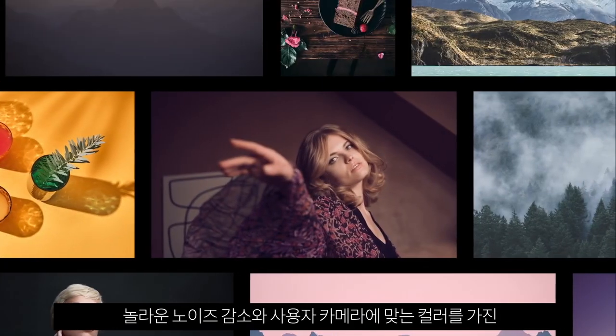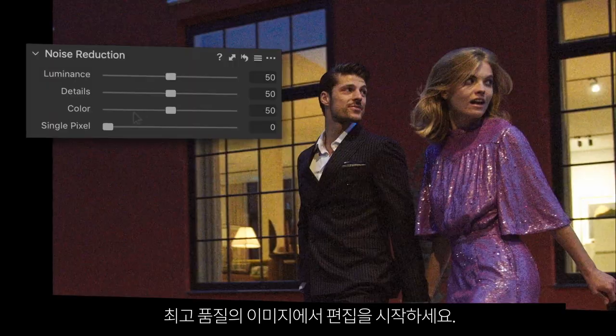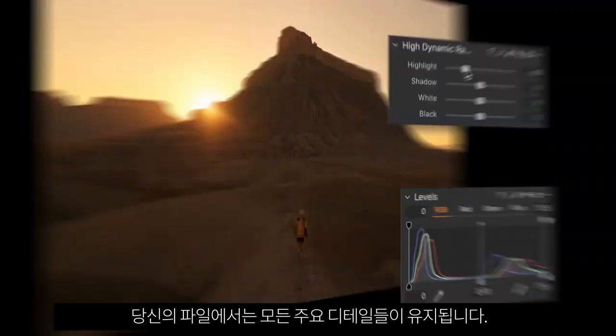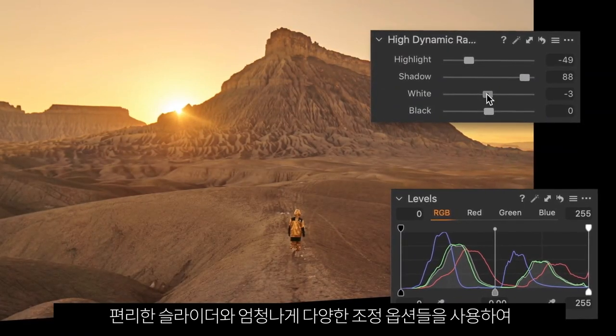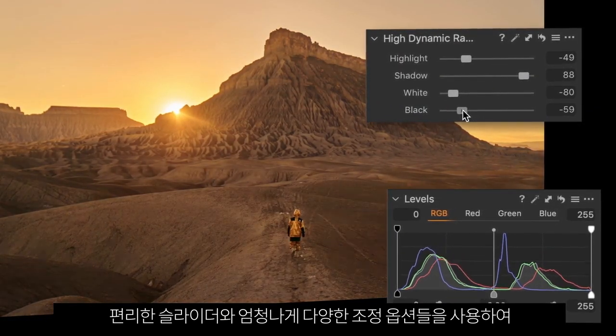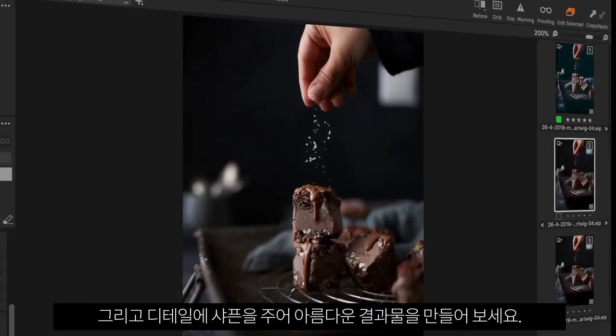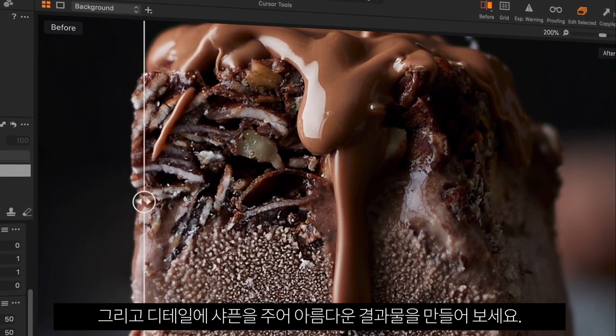Start your editing with the highest quality images. With amazing noise reduction and colors tailored to your camera, your files keep all the key details. Make dramatic changes or simple tweaks to your photos using the easy sliders and endless adjustment possibilities. Plus, sharpen the details for beautiful results.